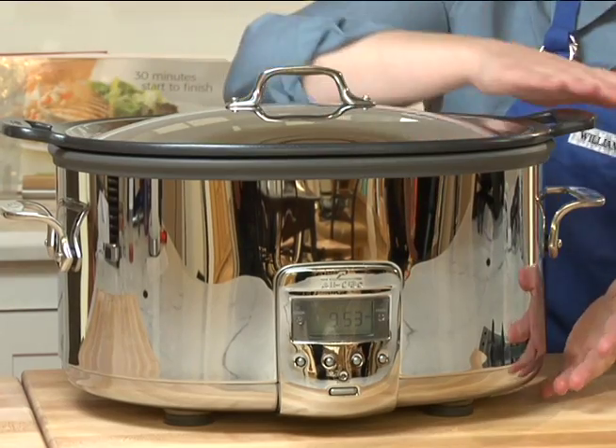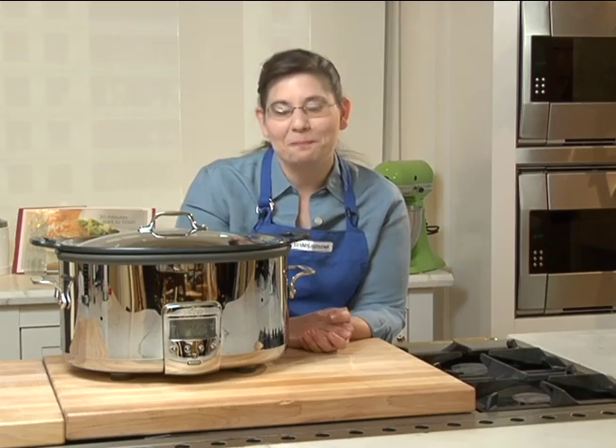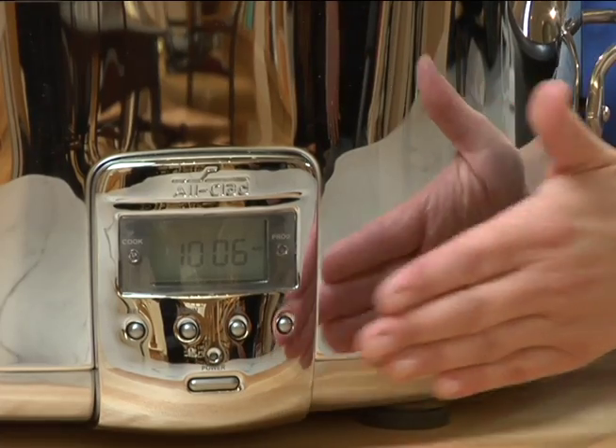It has a seven-quart capacity so you can do a lot of food. You can do lots of batches to feed a lot of people at one time. You can program it and off to work you go.